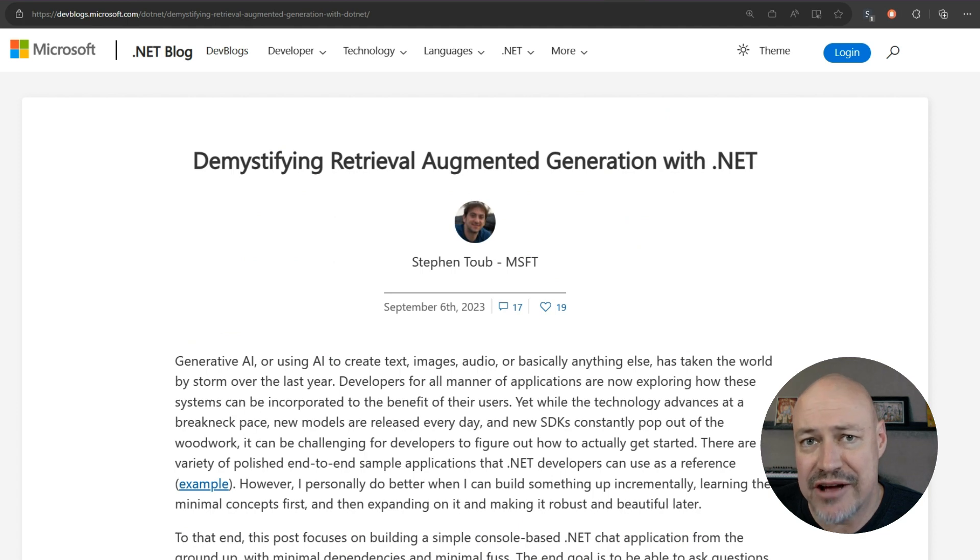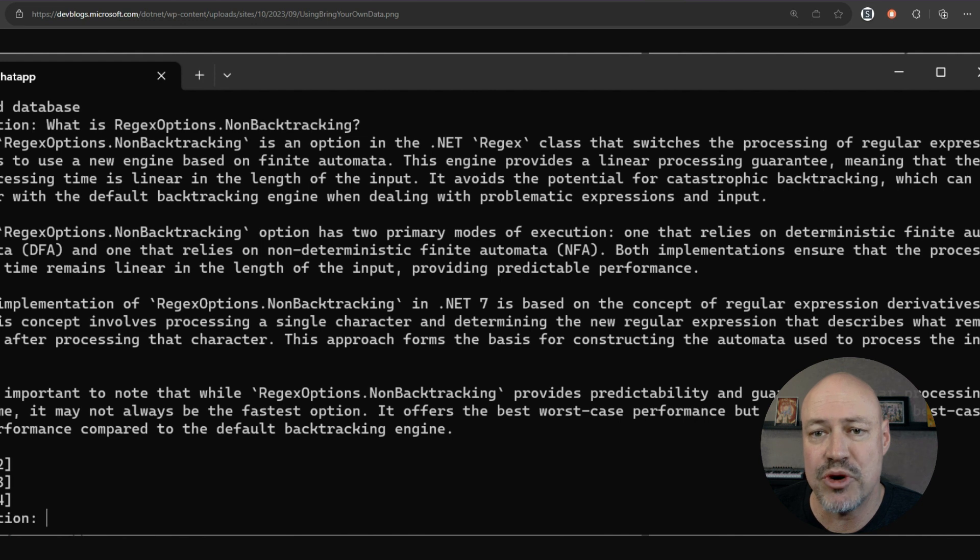Stephen wasn't tired out after that other post, apparently. He also wrote this one on retrieval augmented generation in .NET, where he augments generative AI results by feeding in different information — specifically the .NET 7 performance post — to augment the AI results. It's really cool stuff.